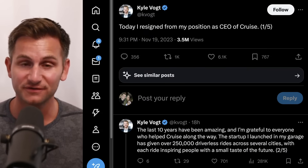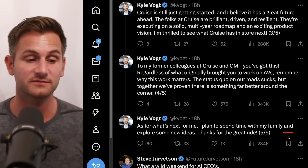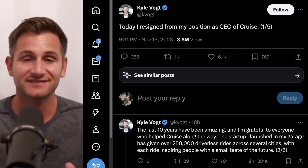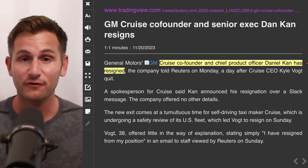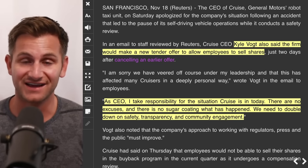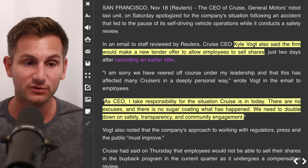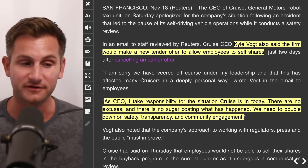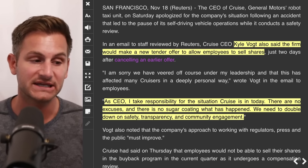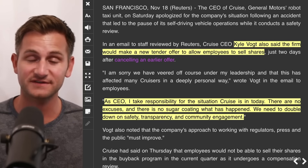Over the weekend, Kyle Vogt the CEO of Cruise said he was resigning, saying he plans to spend time with family and explore new ideas. Then today, co-founder and chief product officer Daniel Kahn also announced his resignation. As one of his last acts, Kyle backtracked on a previous decision and said the firm would make a new tender offer allowing employees to sell shares — just two days after canceling an earlier offer. He had said: 'As CEO I take responsibility for the situation Cruise is in today. There are no excuses. We need to double down on safety, transparency and community engagement.' Then 24 hours later he resigned.